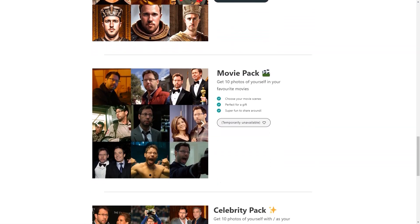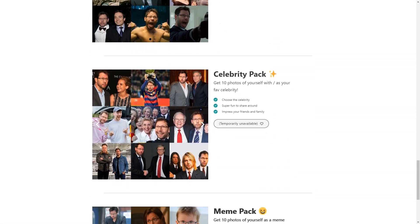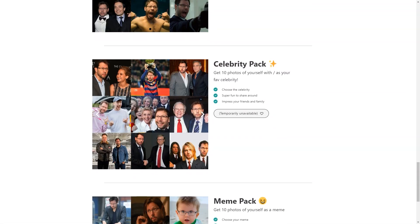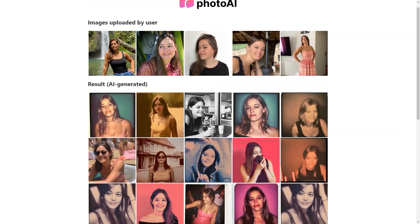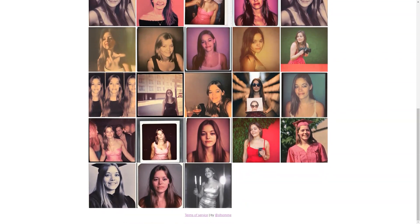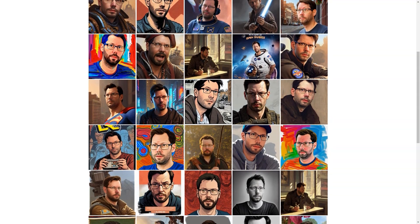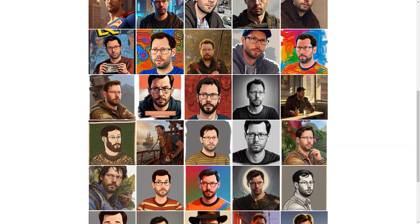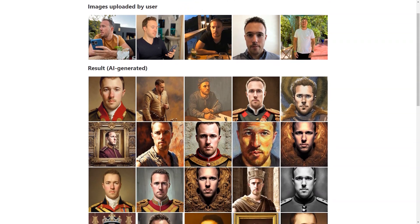With Photo AI, you can choose from a wide range of styles, including Professional, Trout, Polaroid, Pope, Royal, Movie, Celebrity, and MAM packages. There's something for everyone, whether you want a classic professional look, a fun Polaroid style, or a pop culture-inspired MAM. Pricing starts at just $15 for 30 photos. You can also try unique photo packs such as the LinkedIn pack, Tinder pack, Celebrity pack, or MAM pack, priced from $19 to $25 each, allowing you to choose a specific background and get images tailored to your needs.